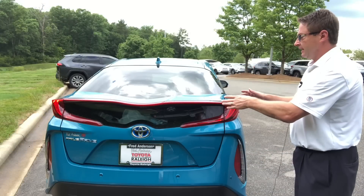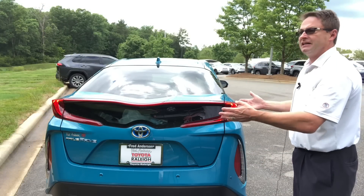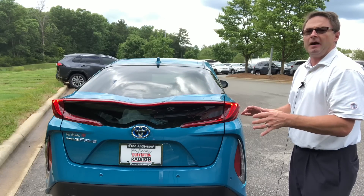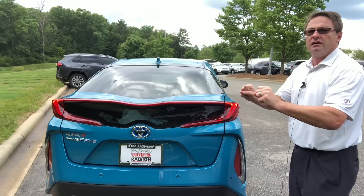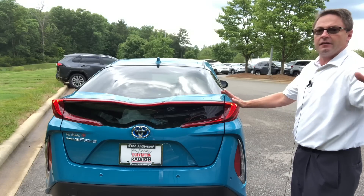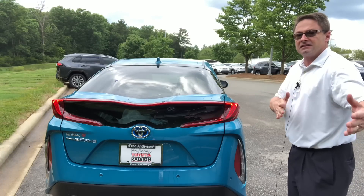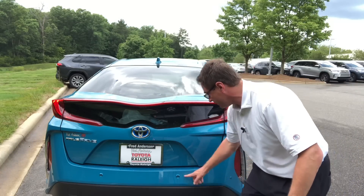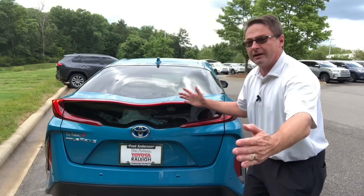In the back, this has LED taillights and LED stoplights. The benefits are they last longer and lower cost of ownership. They also respond or come on quicker, so that people coming behind you — if you put on your brakes with LED lights — they'll notice quicker and maybe can stop in time to avoid an accident. It has a backup camera.